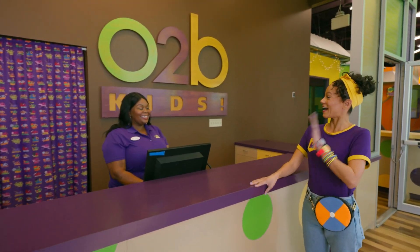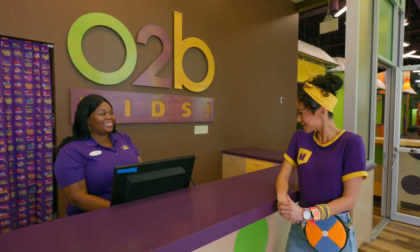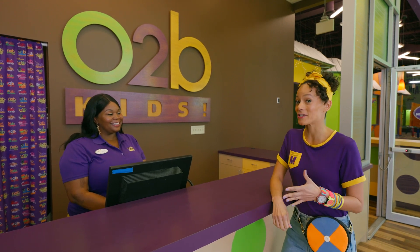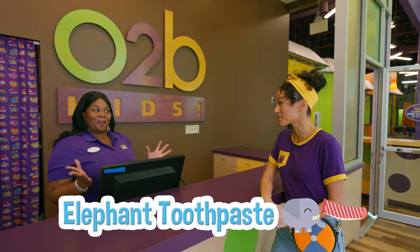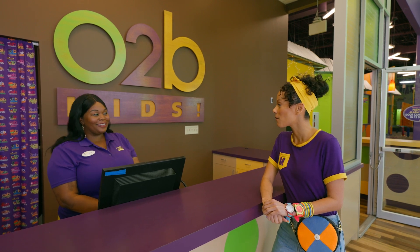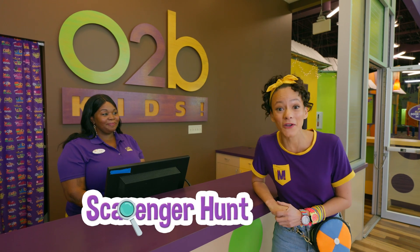Hi, I'm Mika. Hi Mika, I'm Trudy, and welcome to O2B Kids' New Learning Playground. Nice to meet you. So I heard that I could do a science experiment here and make elephant toothpaste. We love elephant toothpaste, and we've actually put together a scavenger hunt for you. That sounds so fun. Will you go on a scavenger hunt with me?